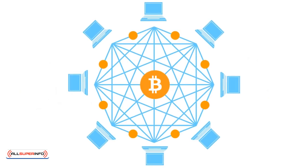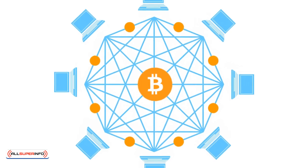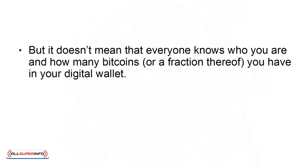The Bitcoin network is open source, which means that anyone can access it. Each and every Bitcoin transaction can be viewed by the entire network, but it doesn't mean that everyone knows who you are and how many Bitcoins, or fractions thereof, you have in your digital wallet.